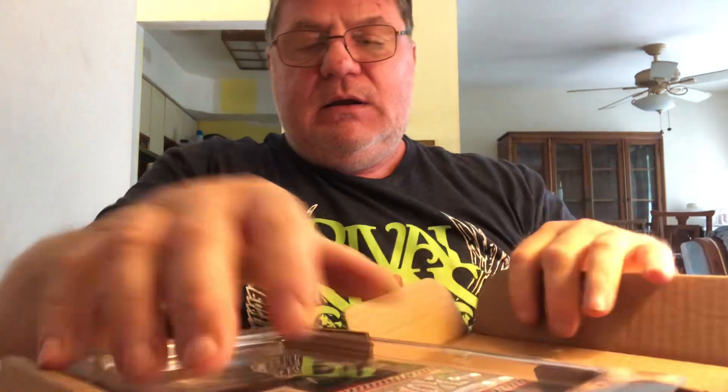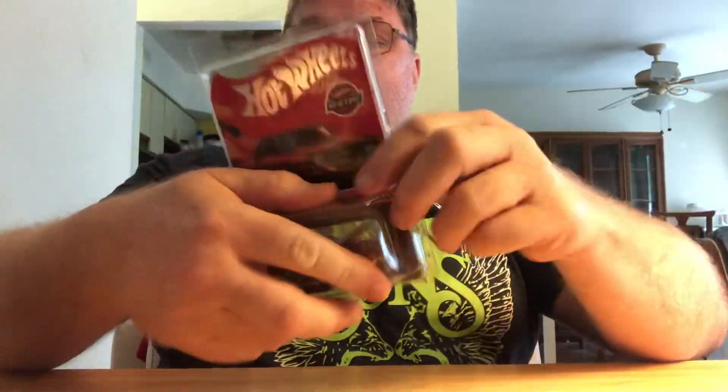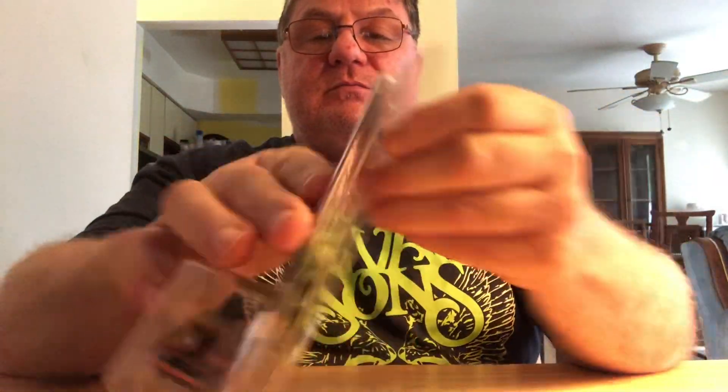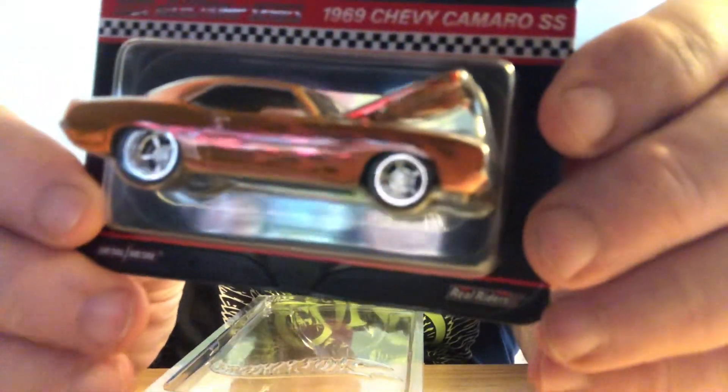Hi everybody, Joel again. Just a real brief video — I ripped this off but didn't actually open it yet, so I'm doing it now. This is from the Redline Club selections cars. I believe it is a 1969 Chevy Camaro SS. Both the same — these came in today, Friday. I think this is the selections car.